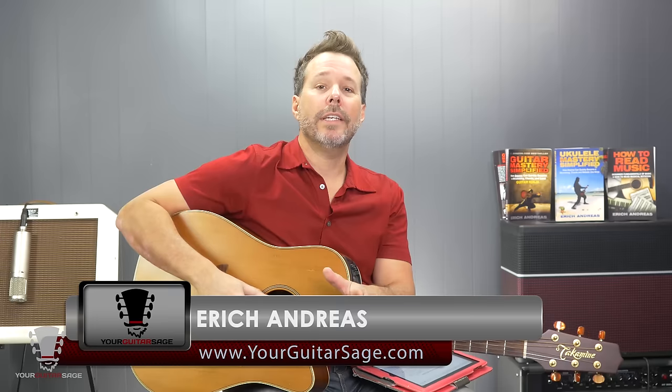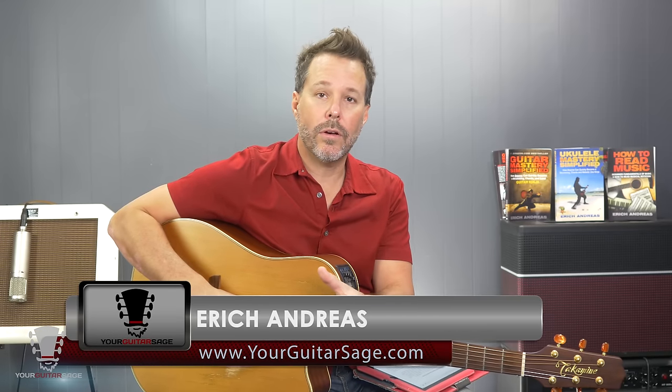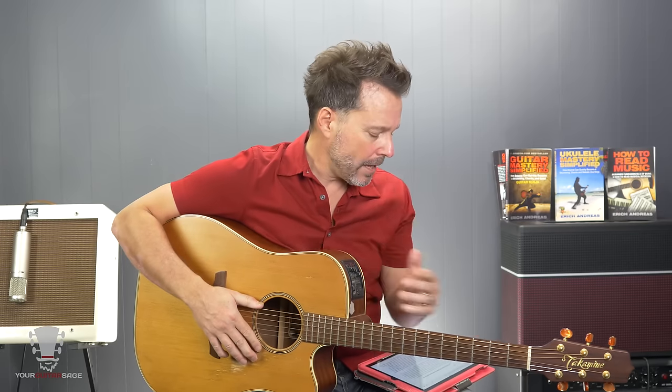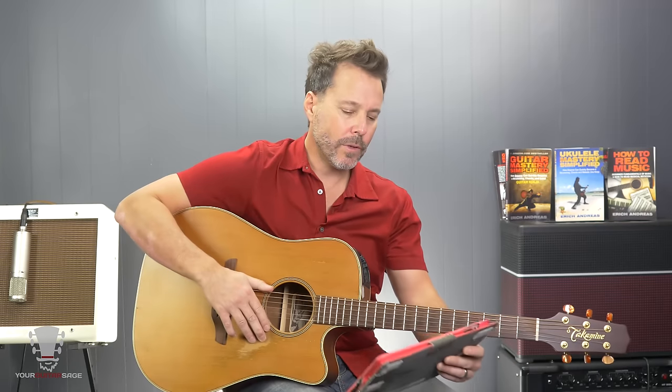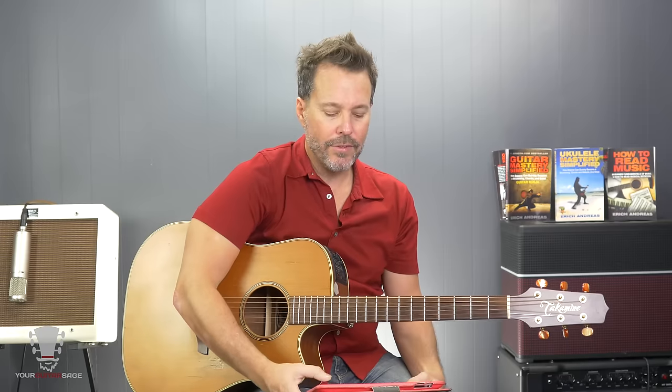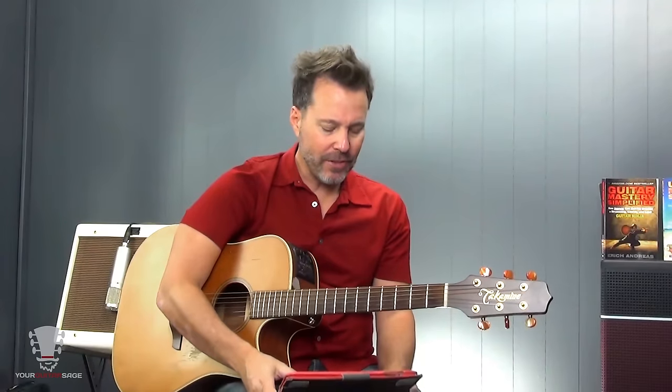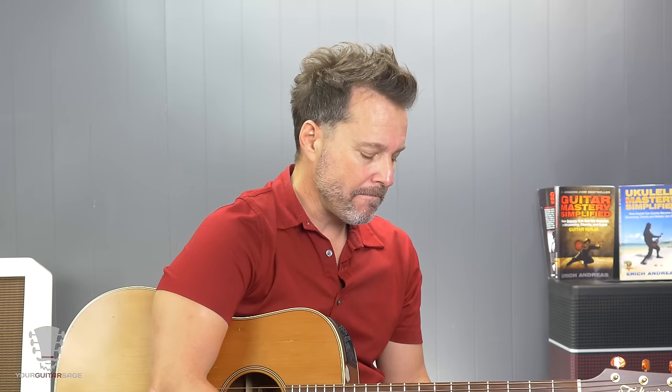Hey there my friends, Eric Andreas, Your Guitar Sage here. This video lesson is going to be my top five things that I would give every single guitar player if I could. It's what every guitar player has to know.